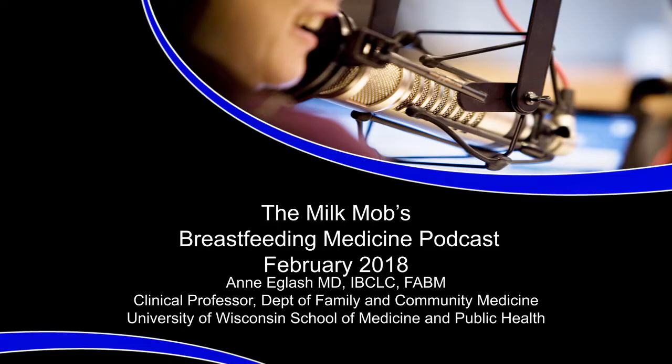Hi, and welcome to the Breastfeeding Medicine Podcast. I'm your co-host, Dr. Anne Eglash. I'm a clinical professor in the Department of Family Medicine at the University of Wisconsin School of Medicine and Public Health and a board-certified lactation consultant. This podcast is produced and edited by The Milk Mob and is co-sponsored by the Academy of Breastfeeding Medicine.